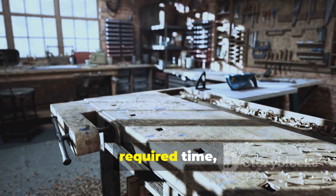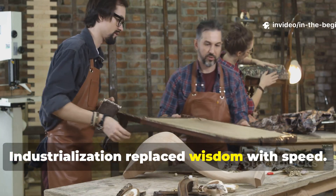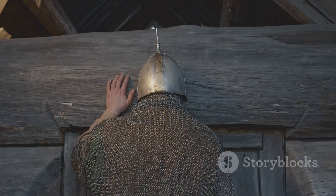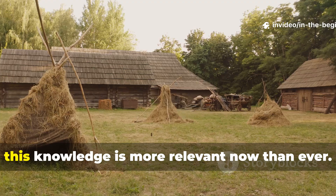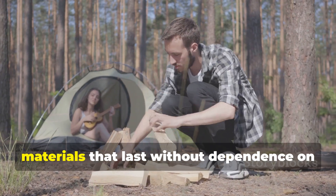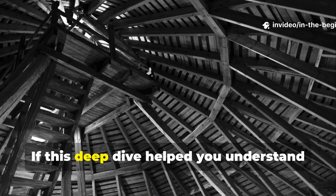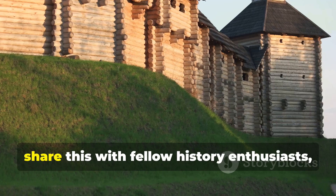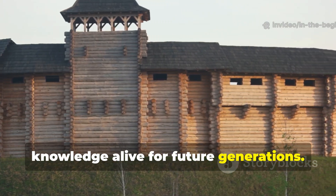This weapon disappeared because it required time, patience, and understanding. Industrialization replaced wisdom with speed. The result was convenience at the cost of durability. For survivalists, homesteaders, and serious students of history, this knowledge is more relevant now than ever. It offers a way to build with local materials that last without dependence on industrial chemicals. If this deep dive helped you understand medieval building in a new way, subscribe to In The Beginning, share this with fellow history enthusiasts, and help keep serious historical knowledge alive for future generations.